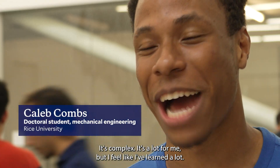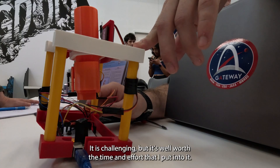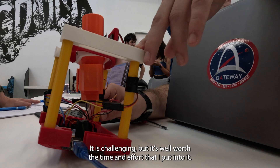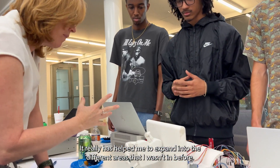It's complex, it's a lot for me, but I feel like I've learned a lot. This class is definitely worth taking. It is challenging, but it's well worth the time and effort. It really has helped me to expand into different areas that I wasn't in before.